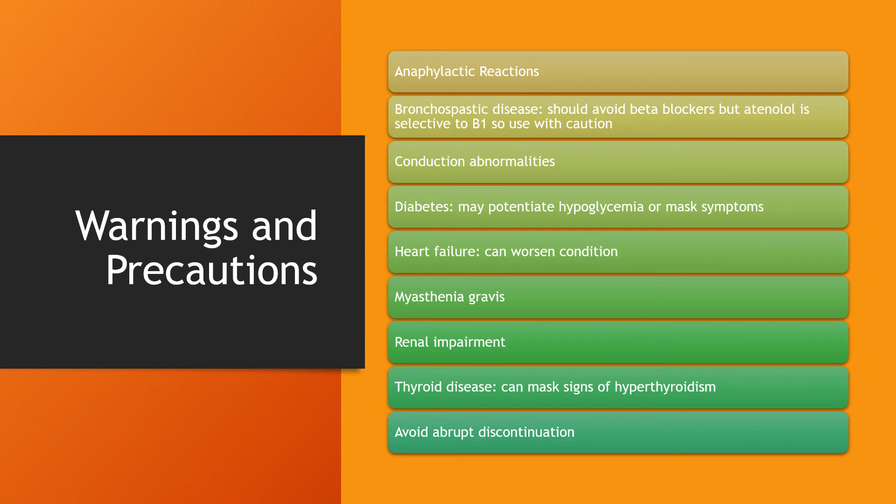Here are some warnings and precautions to be aware of while taking Atenolol: anaphylactic reactions, bronchospastic disease, conduction abnormalities, diabetes — this medication may mask the symptoms of hypoglycemia or may even potentiate hypoglycemia — heart failure, myasthenia gravis, renal impairment, and thyroid disease. Like with hypoglycemia, this medication can mask the signs of hyperthyroidism. Patients should also be aware not to abruptly discontinue this medication.